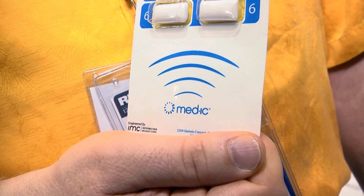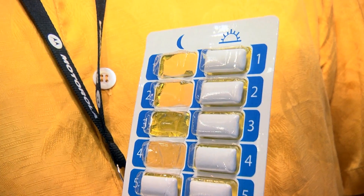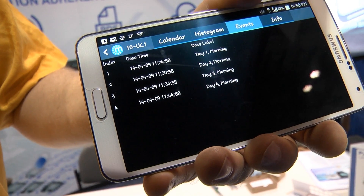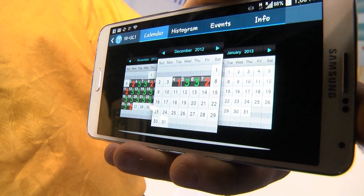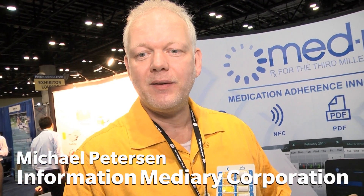This is a smart package that records the adherence to prescription by time and date stamping each time a patient removes a dose from a blister package. This can then be downloaded via an NFC smartphone, which gives the details of each dose and the time and date stamps from the package.